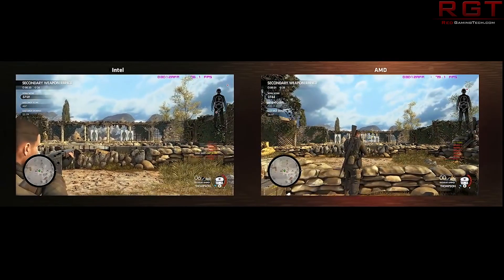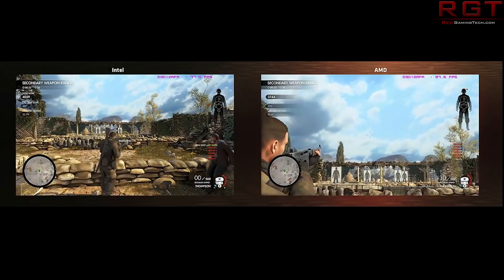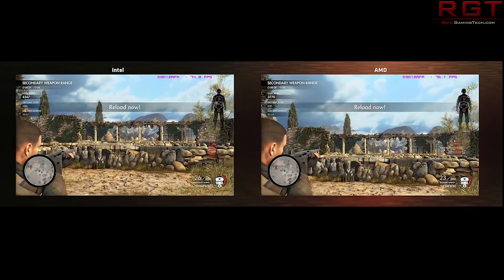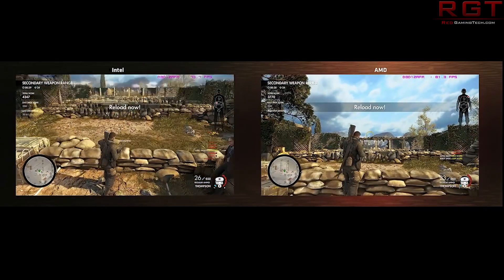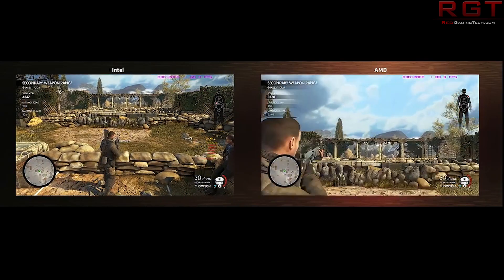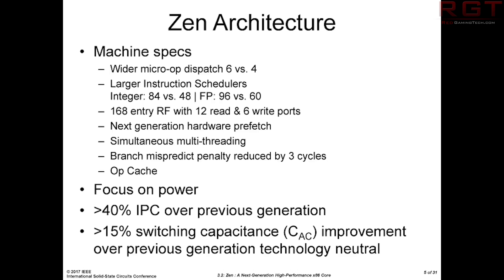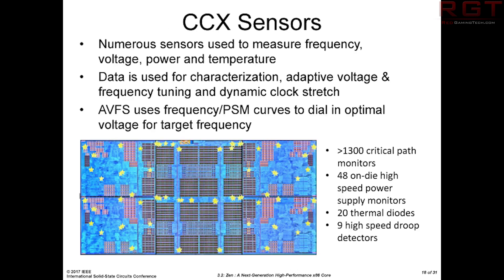What we'll be looking at is Zen Plus — some are referring to it as the Ryzen 2000 series, or Pinnacle Ridge. From the rumors, Zen 2 is going to be utilized for the Ryzen 3000 series, and there will likely be a whole host of Zen architecture changes. From rumors, and matching announcements from AMD themselves, we'll be seeing a 7nm fabrication process.